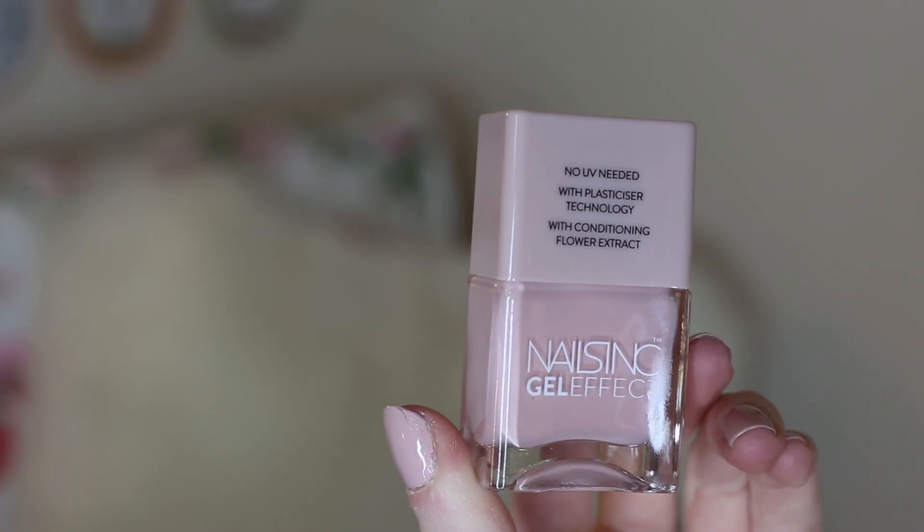The first item I picked up is this Nails Inc Gel Effect Nail Varnish, and it's in the shade Mayfair Lane. I absolutely love this shade — it's such a me shade. I'm very into my nude pinks, and I love the formula of these Nails Inc Gel Nail Varnishes. They're really, really good.